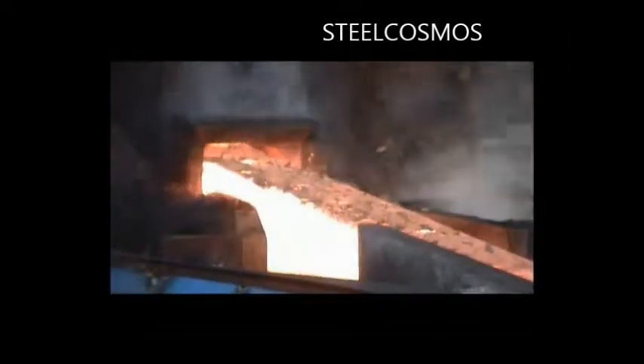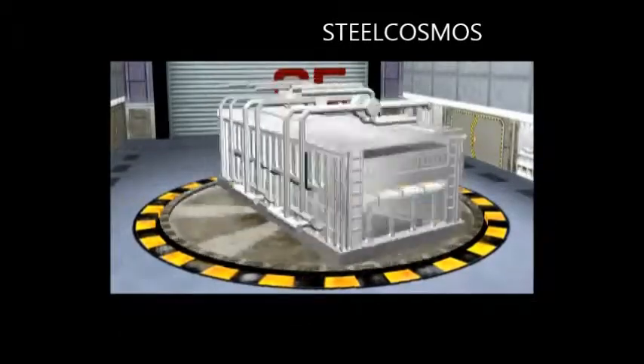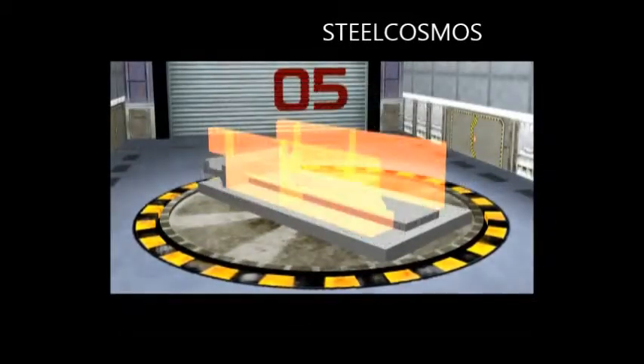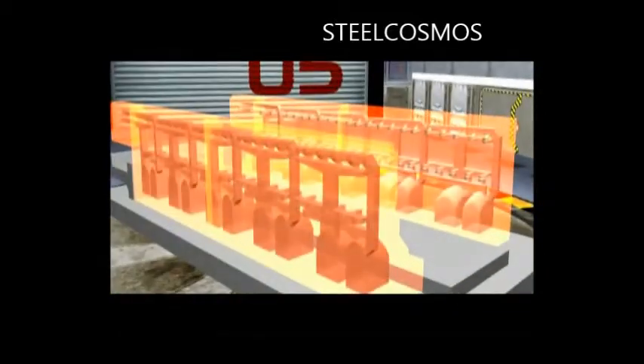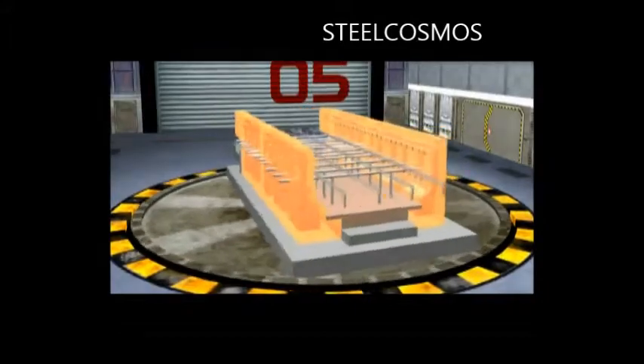This advanced energy saving technology combines the burning and waste heat recovery system with the furnace body, placing them in the space between the furnace wall and the bottom, thus maximising the use of space.